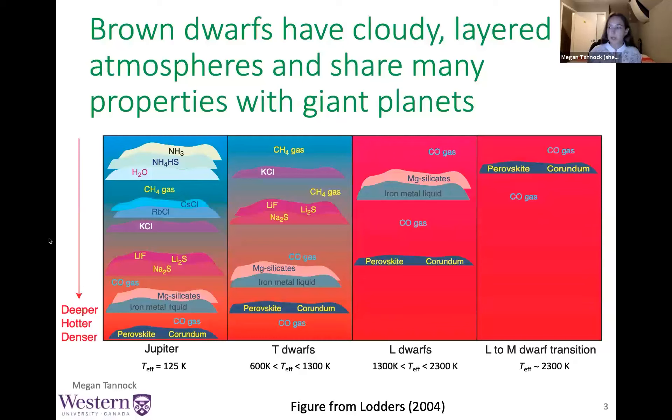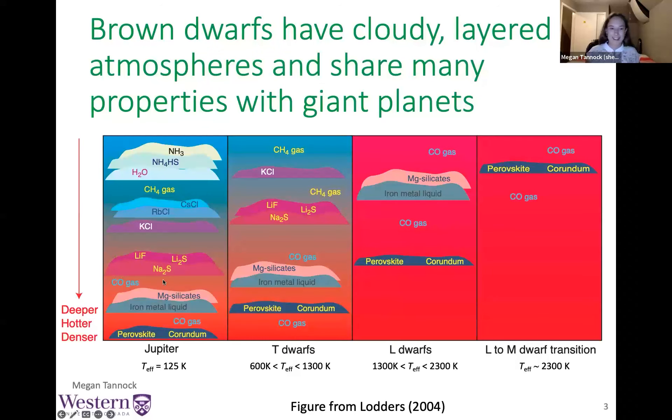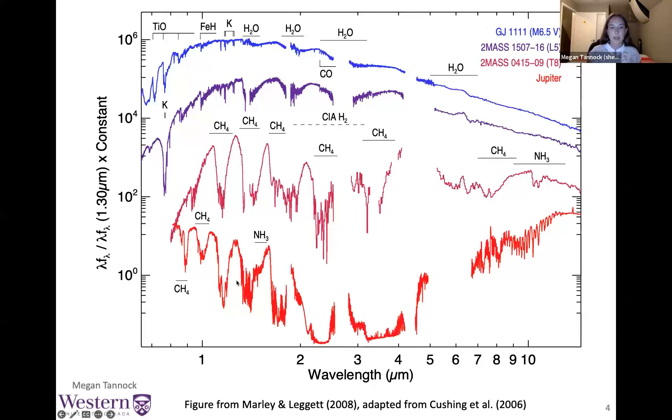Brown dwarfs, like giant exoplanets, have really complex cloudy layered atmospheres. This cartoon shows what those cloud layers might look like. The hottest objects have the fewest molecular species, and colder objects have more variety. Jupiter is also shown here for comparison, and you can see the similarities between Jupiter and the colder brown dwarfs.